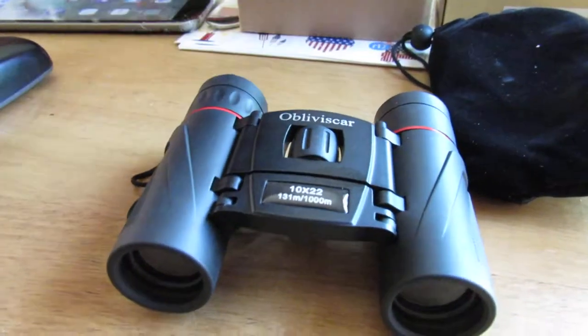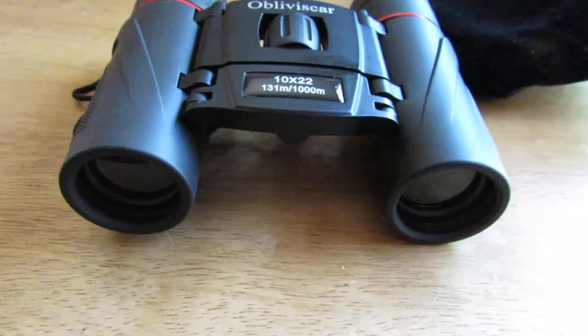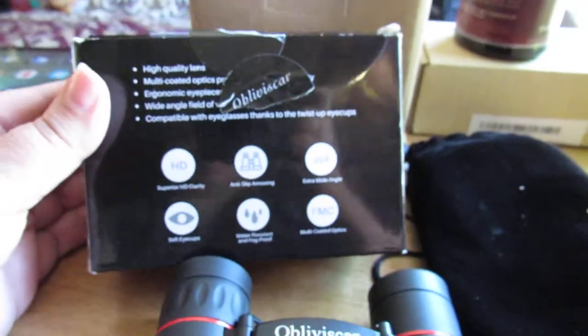Sara Lee's deals, deals and giveaways. Here we have the mini binoculars set. This is the way they are, here's the box they came in — they come in this little nifty black carrying bag.